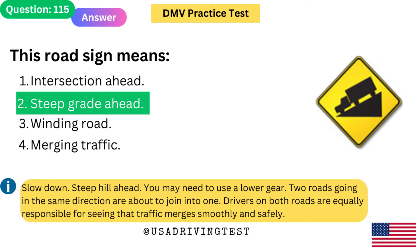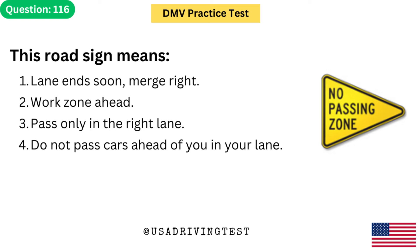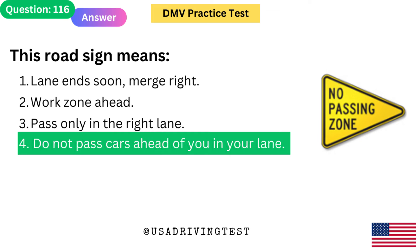Two roads going in the same direction are about to join into one. Drivers on both roads are equally responsible for seeing that traffic merges smoothly and safely. This road sign means: 1. Lane ends soon — merge right. 2. Work zone ahead. 3. Pass only in the right lane. 4. Do not pass cars ahead of you in your lane. The answer is 4: Do not pass cars ahead of you in your lane.